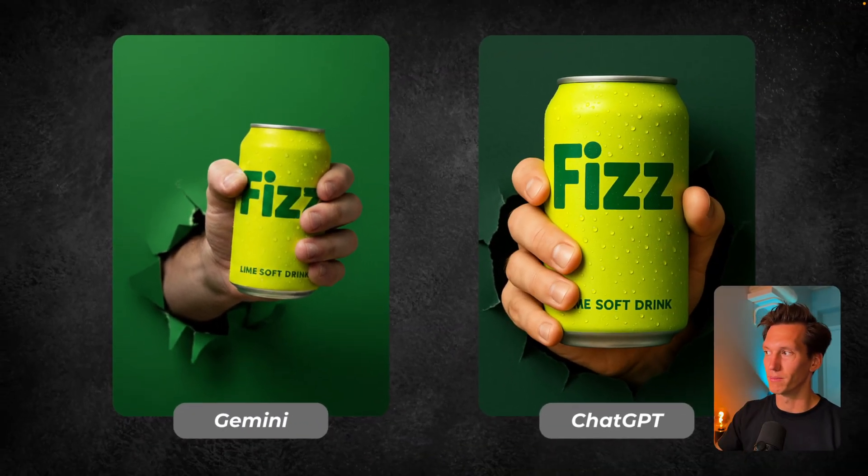I was pretty amazed with this result. The ChatGPT one is very clean and professional, but it's a bit too perfect — it circles back to looking AI. So the one on the left wins for me with Gemini. I was absolutely amazed, and both of them have quite good product consistency in this case.